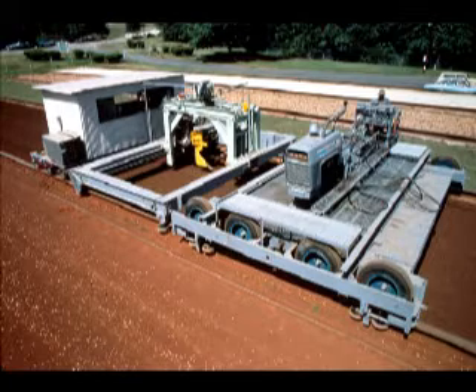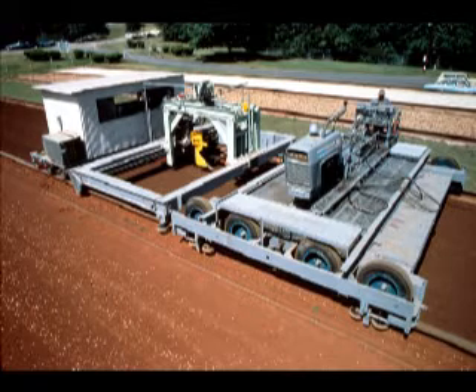The dynamometer car, shown in the middle here, is used for research on full-scale tillage tools. The instrument car at the left houses a computer-based data acquisition and control system.